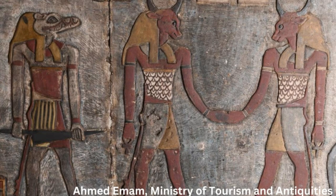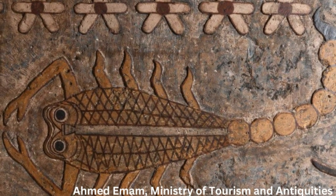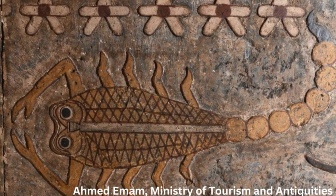The temple was constructed during Ptolemaic times in the Egyptian city of Esna, which during antiquity was known as Letopolis.